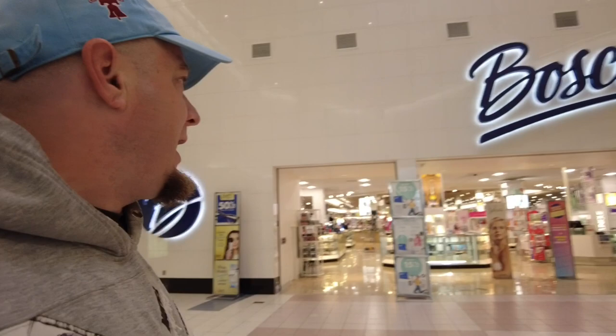The other anchor store is Boscov's. There are 65 stores total in this mall, and I'm going to count the vacancies now. This mall opened in 1989 — fun fact. So let's see what they've got going on here at Boscov's in the Neshaminy Mall.